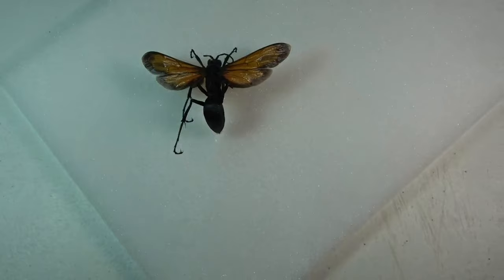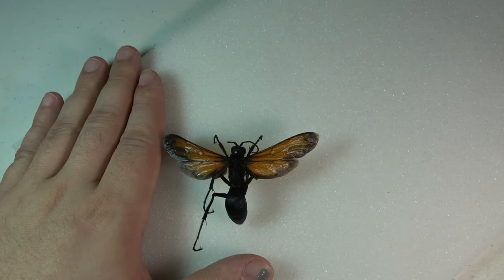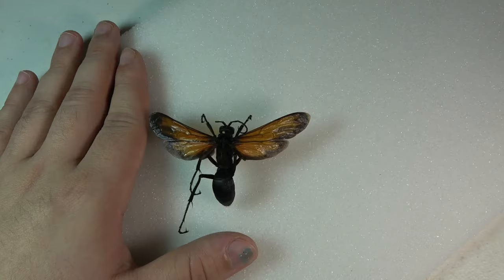As you can see from that collecting video from that trip, all the Pepsis that I found — including this one — I actually collected while they were feeding on flowers. They are very, very cool, intimidating, large wasps.